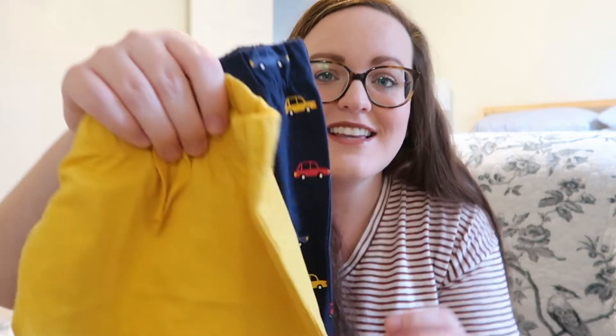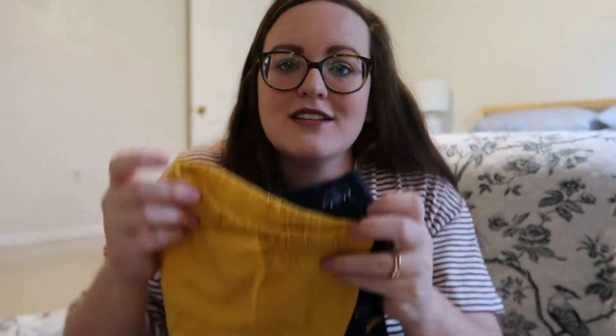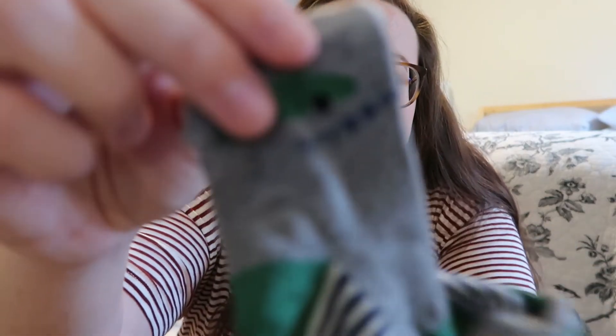The next thing is this little two-pack of pants - I'm obsessed with these. One pair has little cars on them and then the other pair is just yellow, both in newborn size, super soft. After I got these car pants I couldn't resist when I saw this five-pack of socks - are these not the cutest little socks? It's a five-pack so it comes with a couple of different ones. I'm so excited for the baby to have some sweet little clothes.